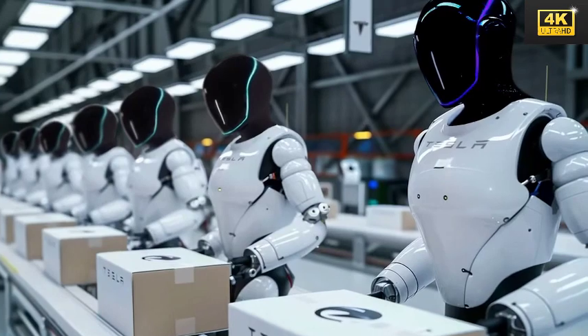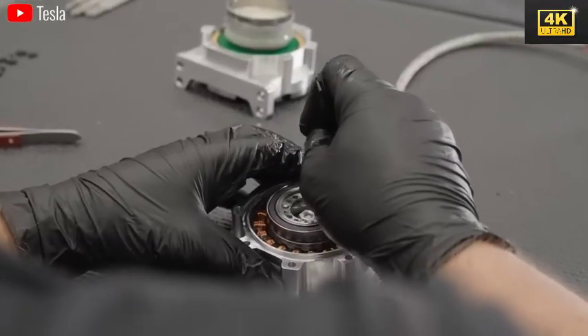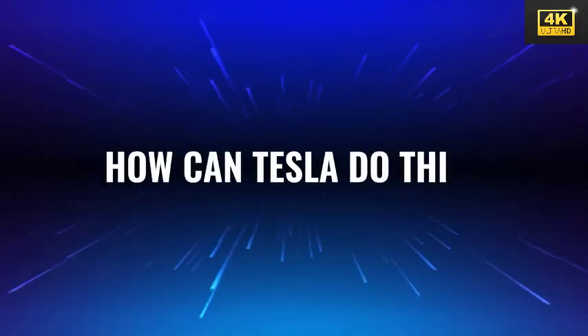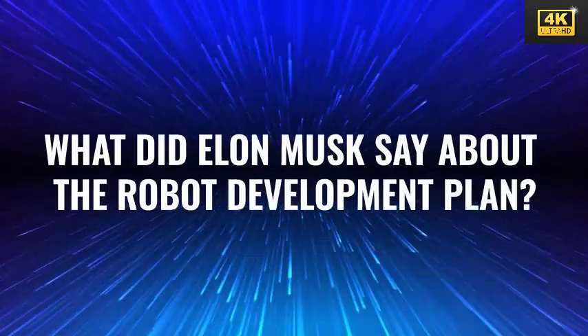By the year 2025, it is anticipated that thousands of Optimus robots will be operational within Tesla's manufacturing facilities, signaling a pivotal shift toward automation in production processes. Such implementation could substantially streamline operations and enhance overall efficiency.